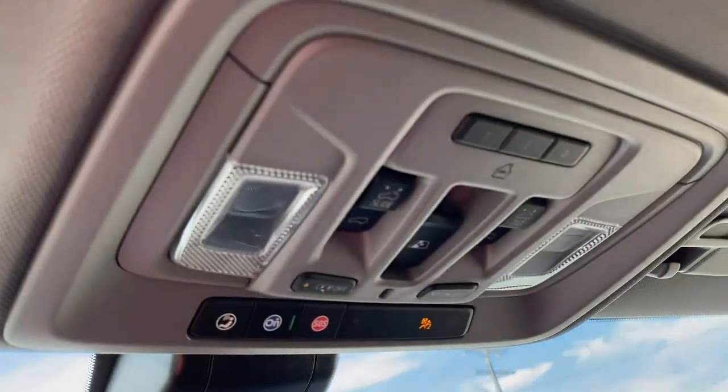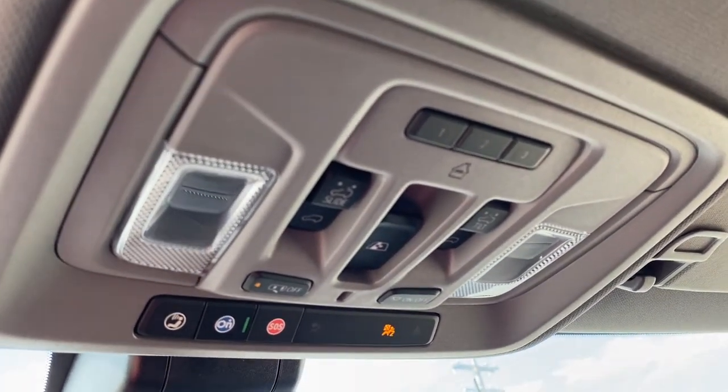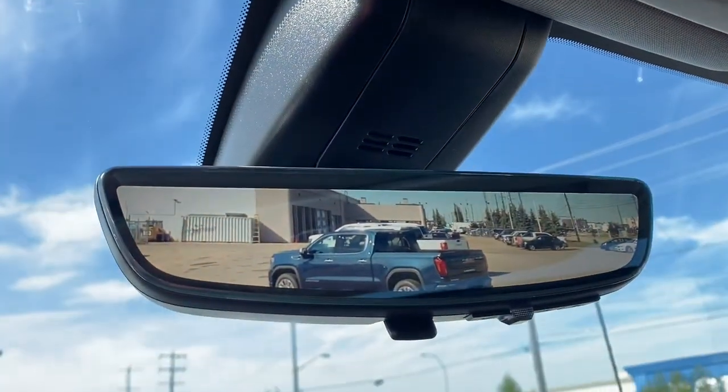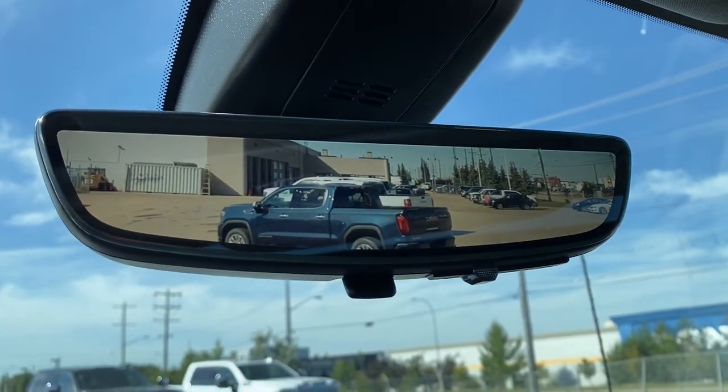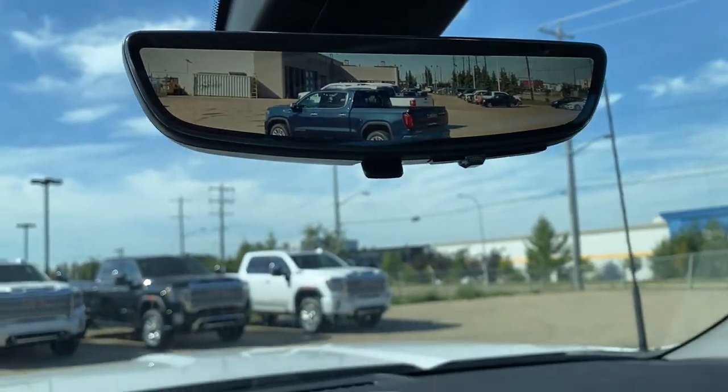Overhead you'll find the programmable garage door opener, power sunroof buttons, rear window slider, and OnStar. This is our rear-view mirror camera; we're able to change that view back to normal by flicking the switch at the bottom of the screen.